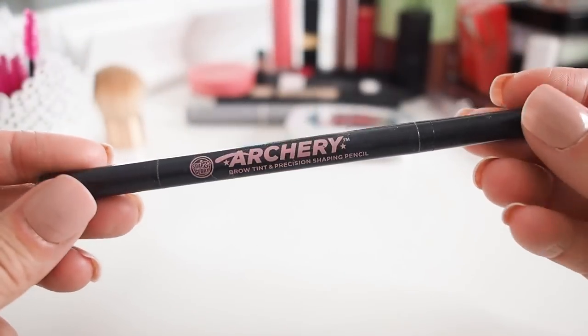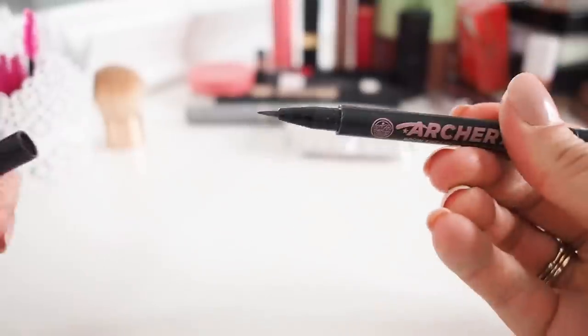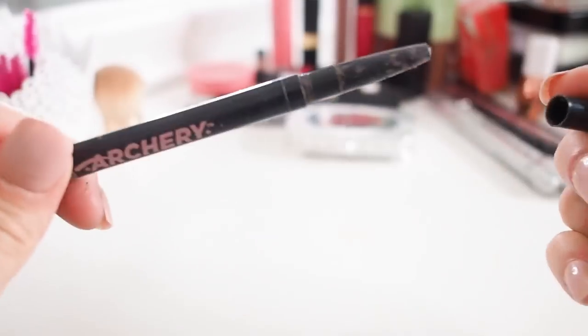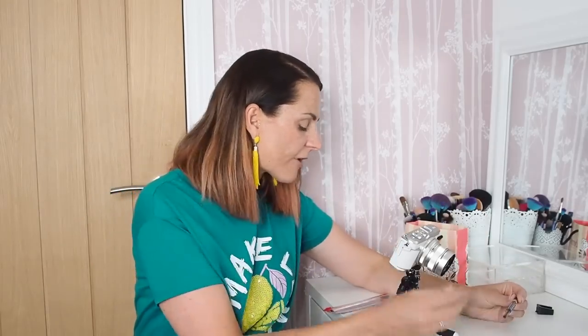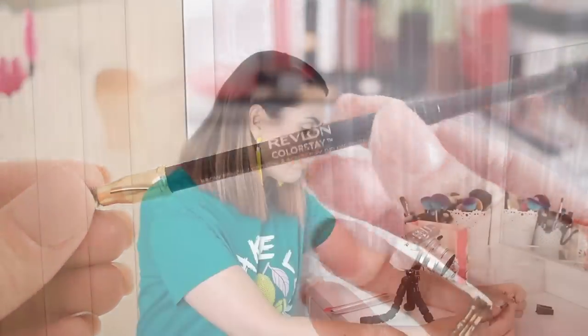Also going in the bin, but well loved, is my Soap & Glory Brow Archery Pen — a felt tip at one end and a crayon at the other. Loved this eyebrow pencil; the felt tip side for sketching brows and the pencil side for filling them out. But it's just old and I have other products now. Also getting rid of the Revlon eyebrow pencil because it's just not as good as the Givenchy one.